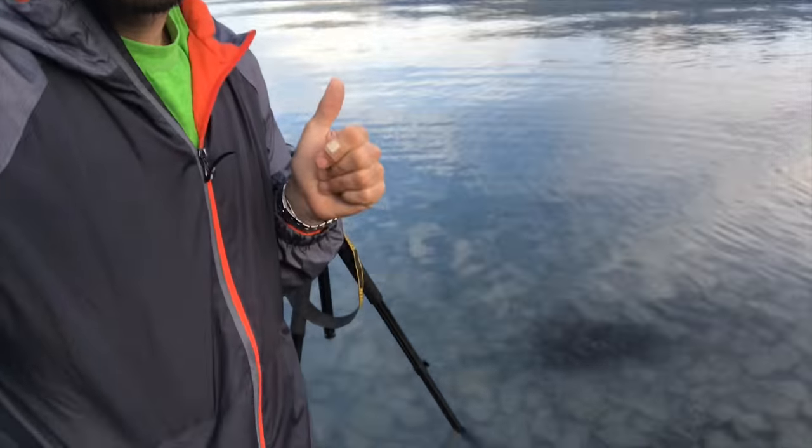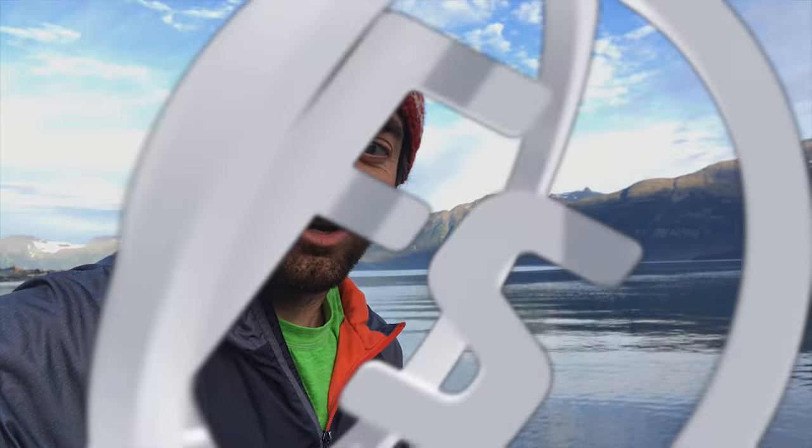Hey guys, I'm Patrick Hall with fstoppers.com and today we are in Valdez, Alaska. I want to try to do a cool landscape photo, but unfortunately the tide is coming in really, really quickly. Let's see if we can make this work.